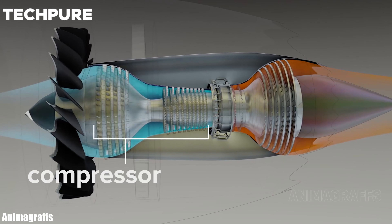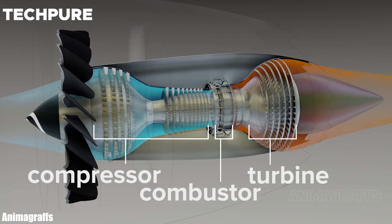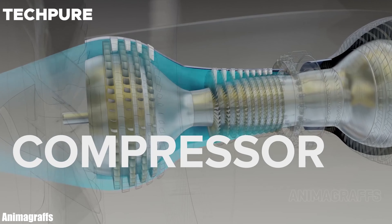To understand this, we have to have the basic idea of a conventional jet engine's working. A conventional jet engine ignites the mixture of compressed air and fuel, flinging the result out the back to gain propulsion.